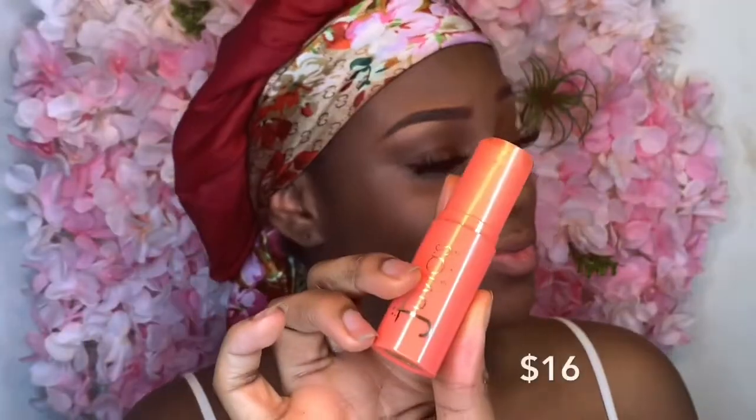I mainly use this contour stick for contour only, but it can be used for other purposes as well, even foundation. They retail for $16, but it is a good price considering they're easy to blend with.